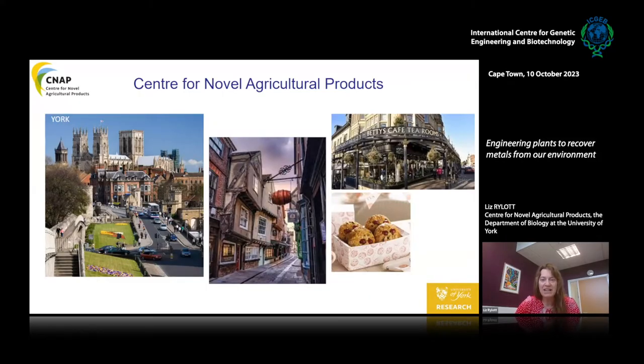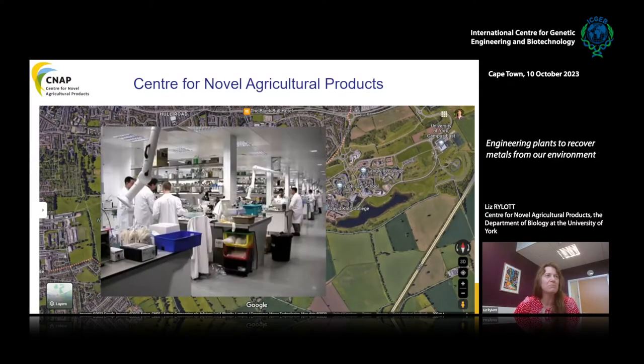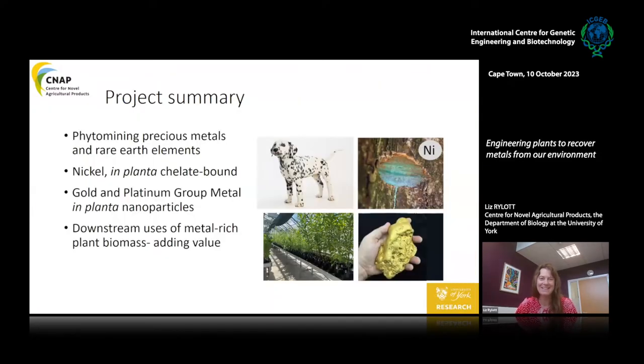Our lovely green Lake Stream campus is to the south east of York, and we're in a building just about here. If I zoom in on the lab I can see loads of boffins working in real time in our labs. I'm a plant biotechnologist and I'm researching how plants can be used to clean up environmental pollution, and today I'm going to focus on four areas of my research.